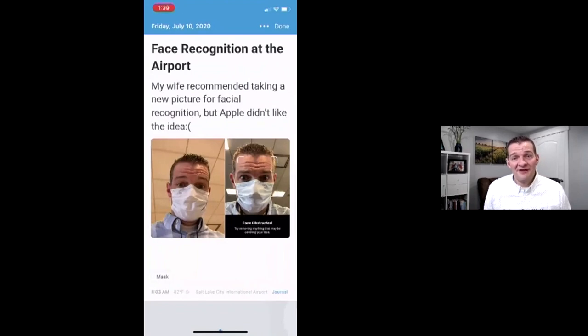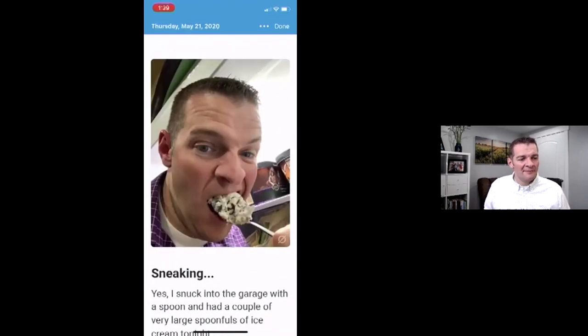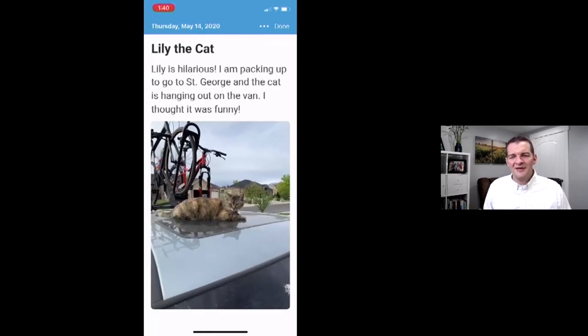Other things, like when I was traveling in the airport and I tried to use my face recognition and it wouldn't work. My wife suggested we just change the facial recognition, and Apple said, 'Your face is obstructed — try removing anything that may be covering your face.' I thought that was kind of funny. You can also see that was at Salt Lake International Airport. I also journaled cleaning the garage — that was a monumental day in my life. And here's another picture of me sneaking into the garage with a spoon for a couple of very large spoonfuls of ice cream.